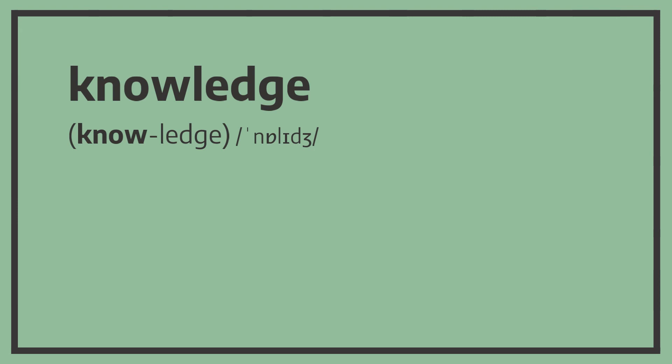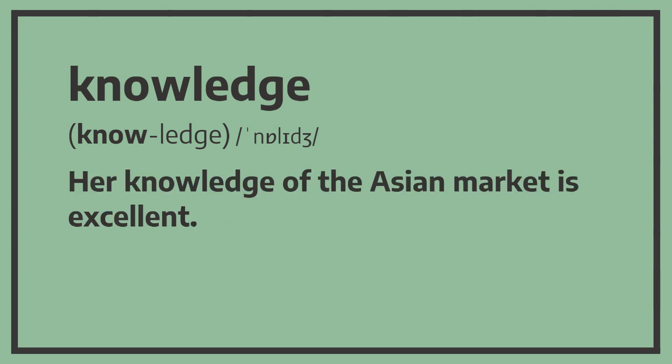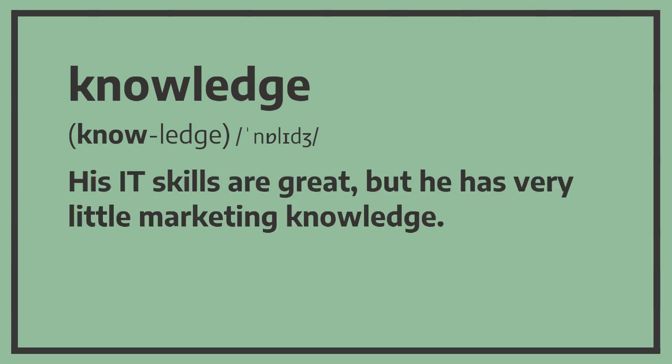Knowledge. Knowledge. He went on a training course to improve his knowledge. He went on a training course to improve his knowledge. Her knowledge of the Asian market is excellent. His IT skills are great but he has very little marketing knowledge.